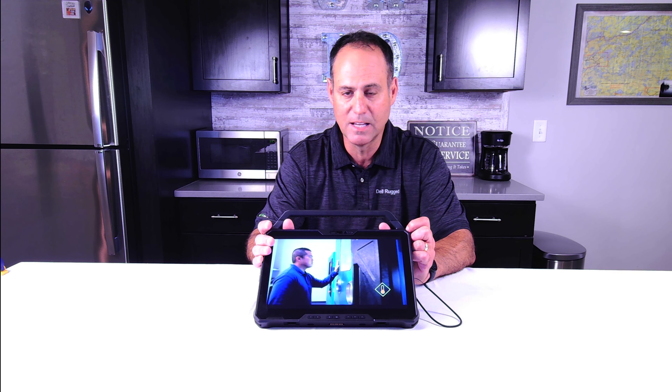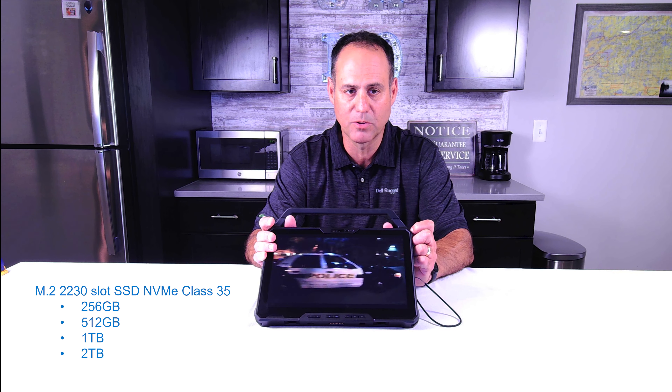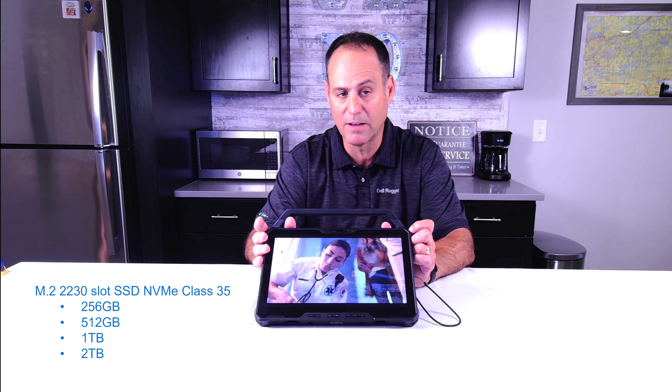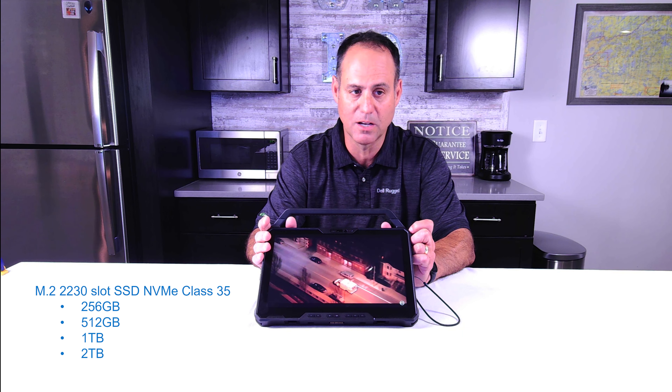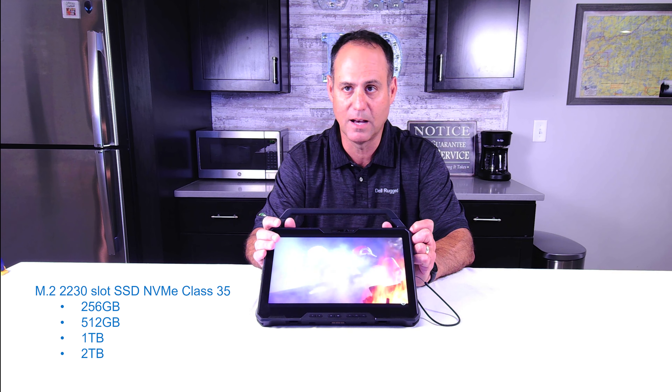For internal graphics, it uses Intel XE graphics on the i5 and i7. If you get the i3, you get Intel UHD graphics instead, but it is integrated graphics. For storage, you have an M.2 2230 slot that takes a solid state NVMe Class 35 drive — anywhere from 256 GB all the way up to two terabytes, with 512 GB and one terabyte options as well.